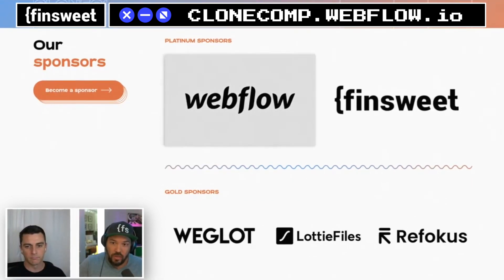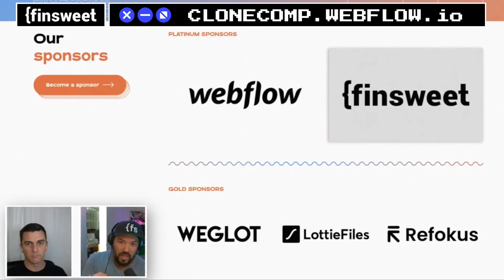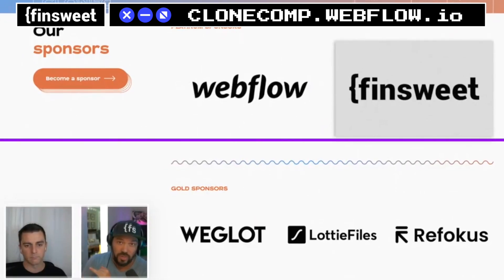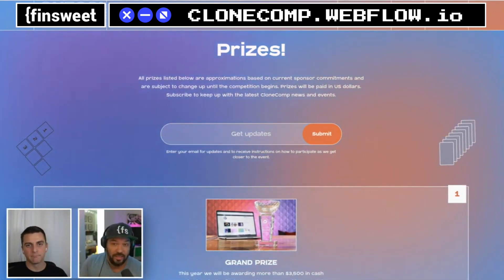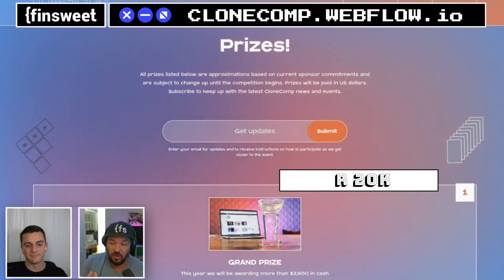We're putting together the website and the people hours, but some of the prize money is coming from these sponsors. Webflow stepped up in a big way. This year we're over twenty thousand dollars of just cash on hand.